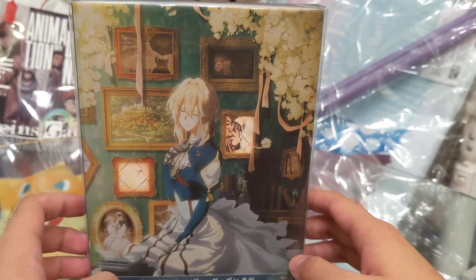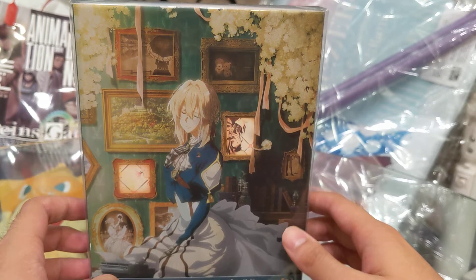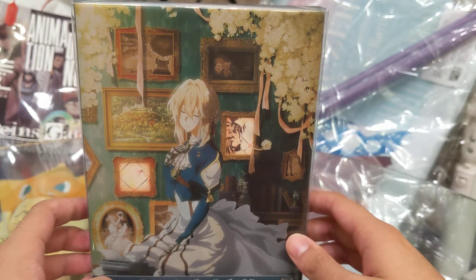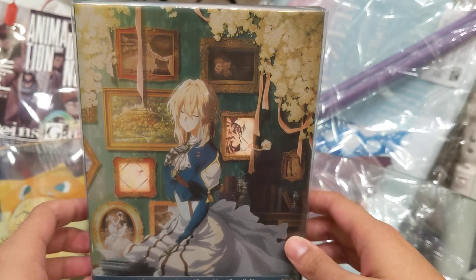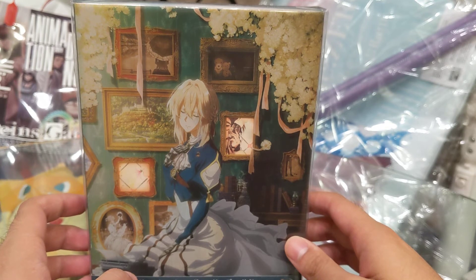It was delayed twice, actually. It was supposed to come out first in January, but then the Kyoto Animation fire from last year — the tragedy — pushed the release date back to April. And then, as we all know, the pandemic happened, and so it got pushed back again to September. So now here we are, almost a year after the initial planned release, and the movie is finally coming out.